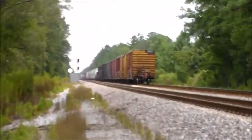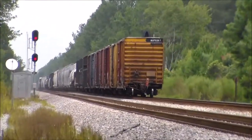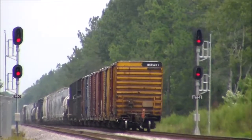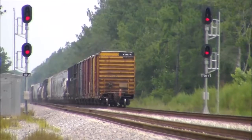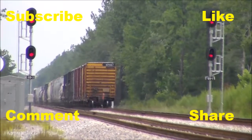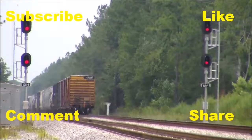CSX Equipment Defect Detector. Milepost 10.4. Track 1. No Defects. No Defects. Total Axle 288. Train Length 3913. Speed 47. End of transmission.